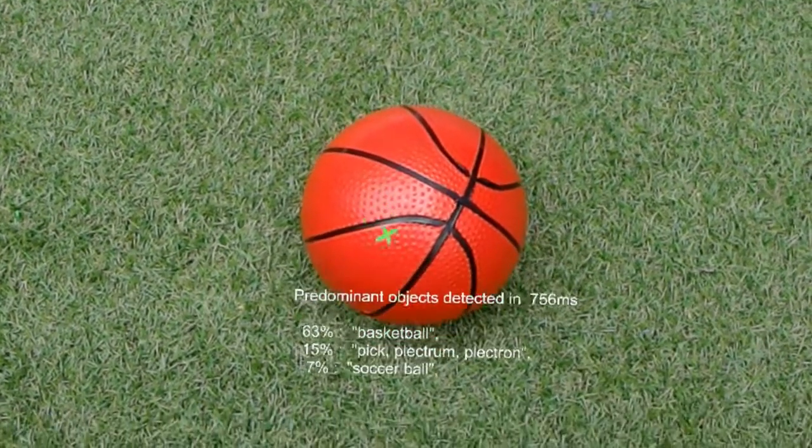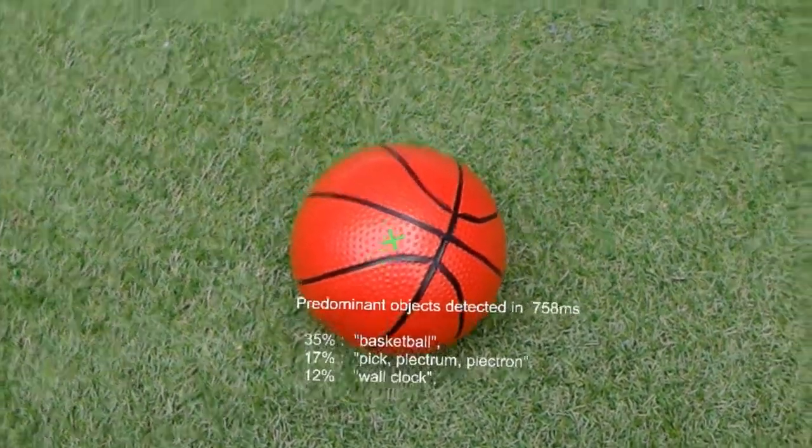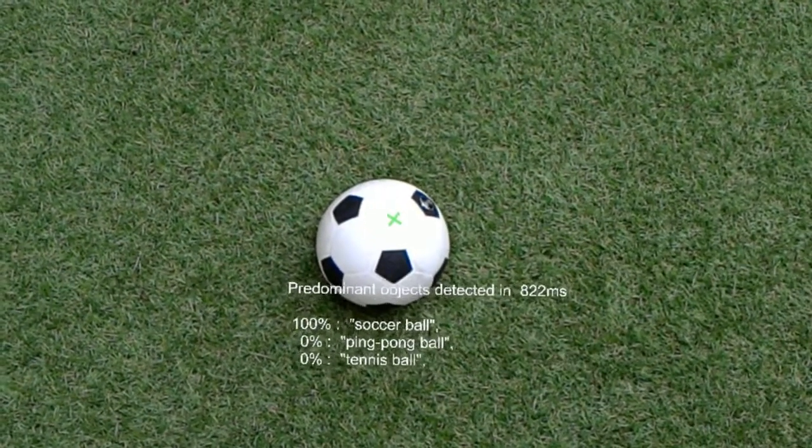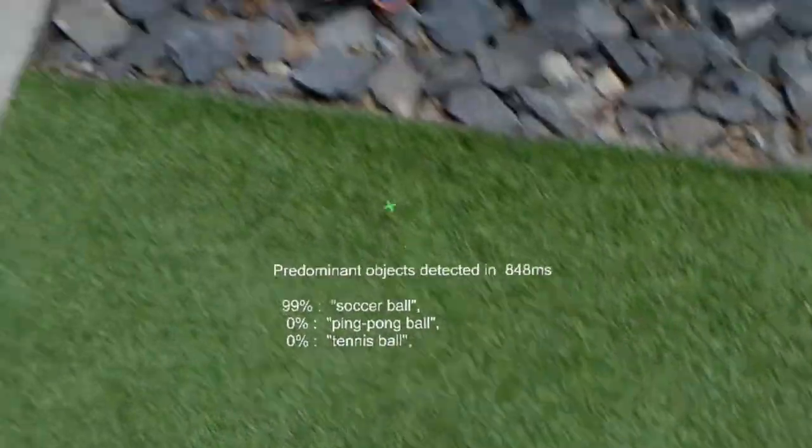This is likely a basketball, 78 centimeters in front of you. This is likely a soccer ball, 1.1 meters in front of you.